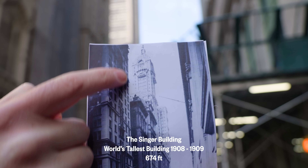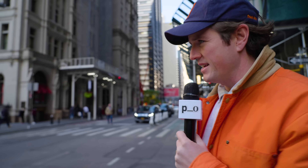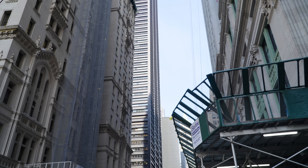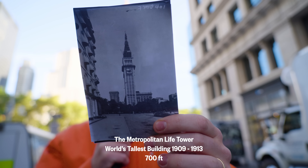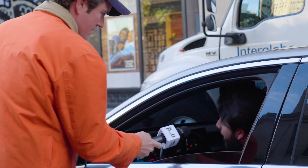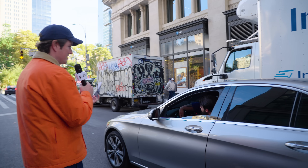The Singer Building was the tallest building in the world from 1908 to 1909. It was replaced in the late 60s by One Liberty Plaza — that tall black building right there — just to make way for more office space. From 1909 to 1913, the Metropolitan Life Tower was the tallest building in the world. That's it right there. It's kind of small for the tallest building in the world. Once upon a time, it was.